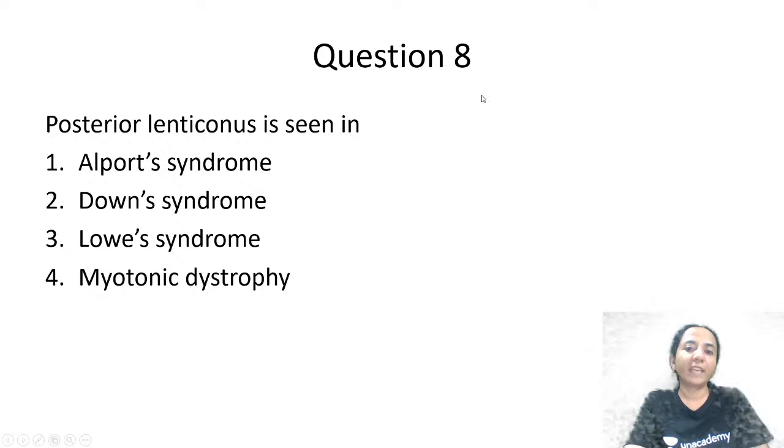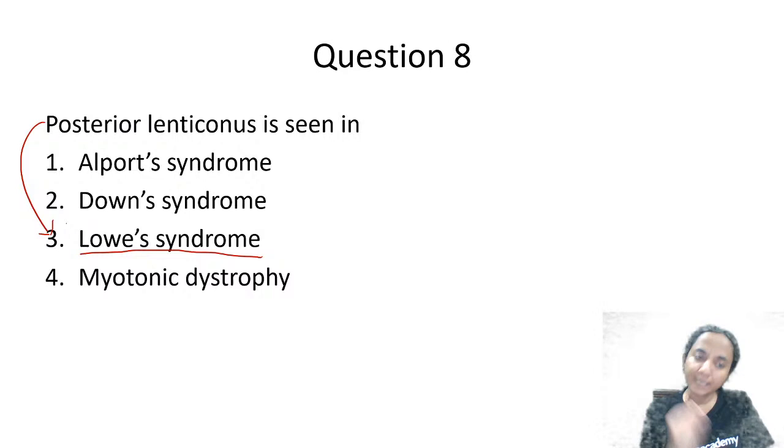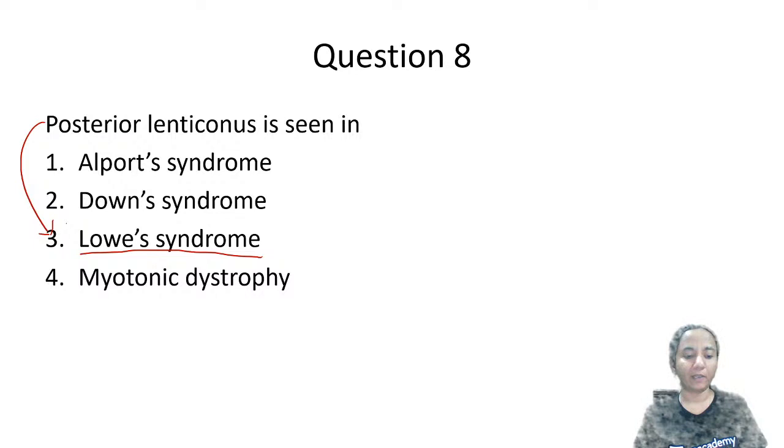Where do we get to see posterior lenticonus? Options are Alport syndrome, Down syndrome, Lowe's syndrome, or myotonic dystrophy. Posterior lenticonus may be seen as an association in many conditions, but typically we are expected to mark Lowe's syndrome. When this question comes in the exam, the answer to mark is Lowe's syndrome — it is the classic and typical association for posterior lenticonus.